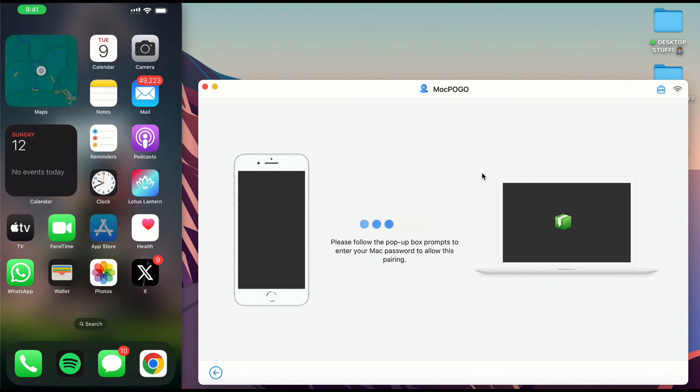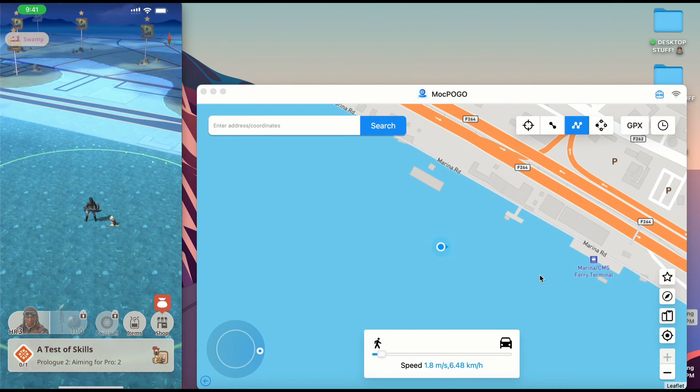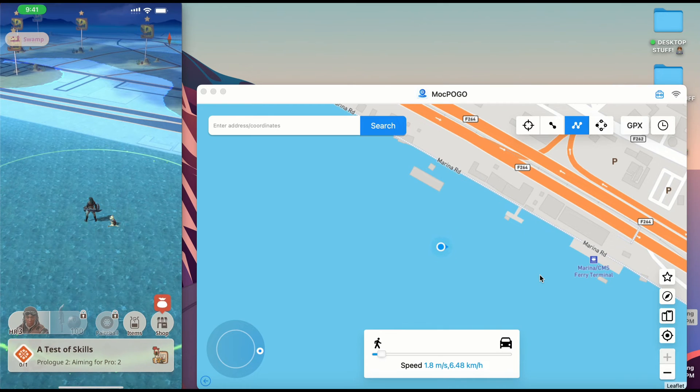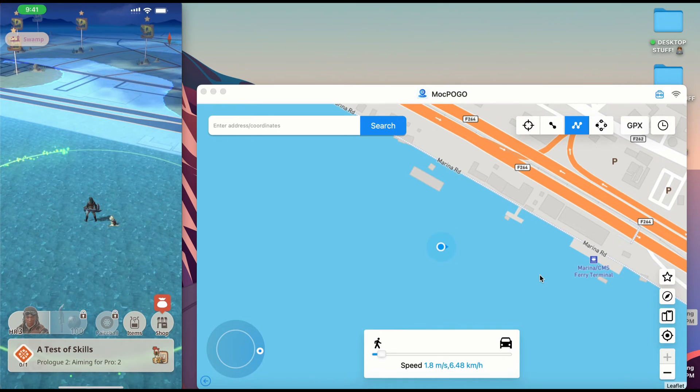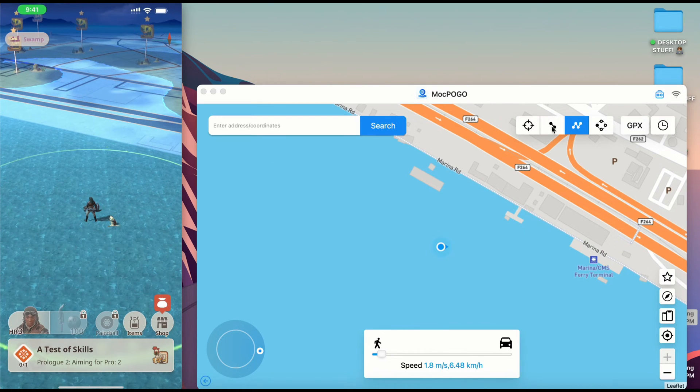Now we're going to be using the Monster Hunter Now game. We are in the application and you can see we are in the Monster Hunter Now game. I'm sitting at my desk right now and you can see in the game my character is stagnant. This is the Mock Pogo application.